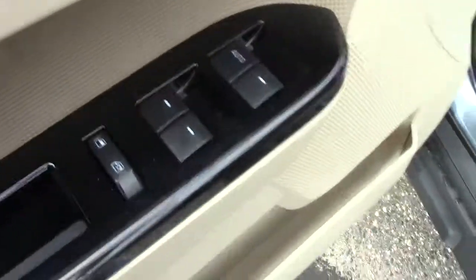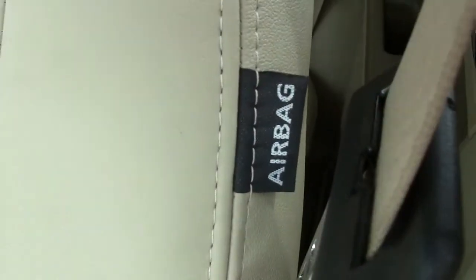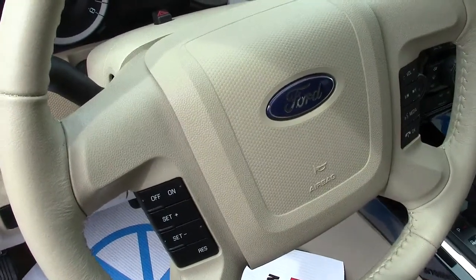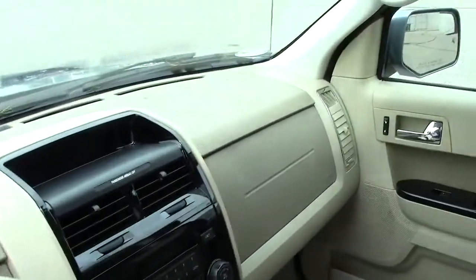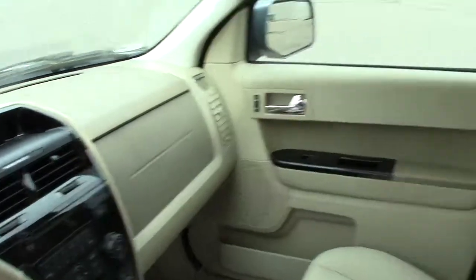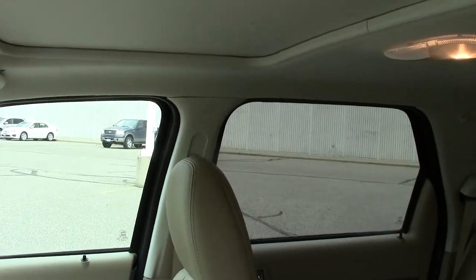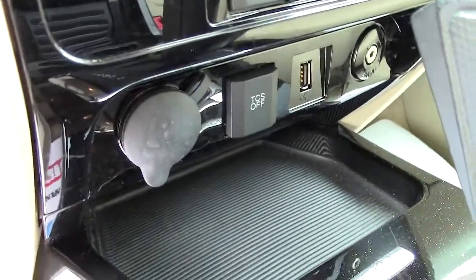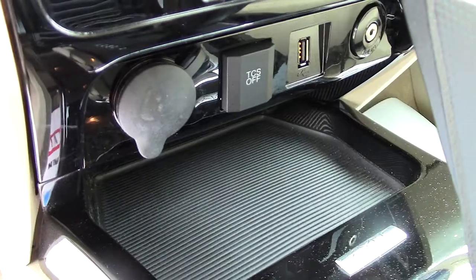Inside: power locks, power windows, power seats. Airbags in the sides of the seats for side impact protection, and that's on both sides of the vehicle. Up front we have the frontal impact airbag on the steering wheel and on the passenger side, and then side rollover protection up on the door post right there. Armrests, big storage underneath, cup holders. Automatic transmission. Down below you have USB, regular power port, and the TCF.